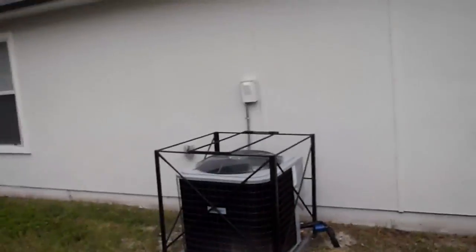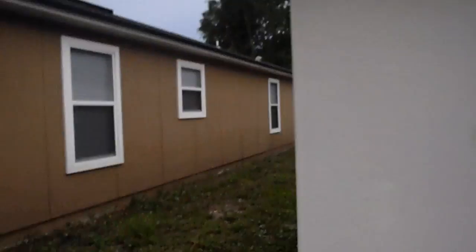We put in a new AC condenser with a protective cage. This is the back. And then we're coming around on the right-hand side of the house, and we'll go in through the side door into the kitchen.